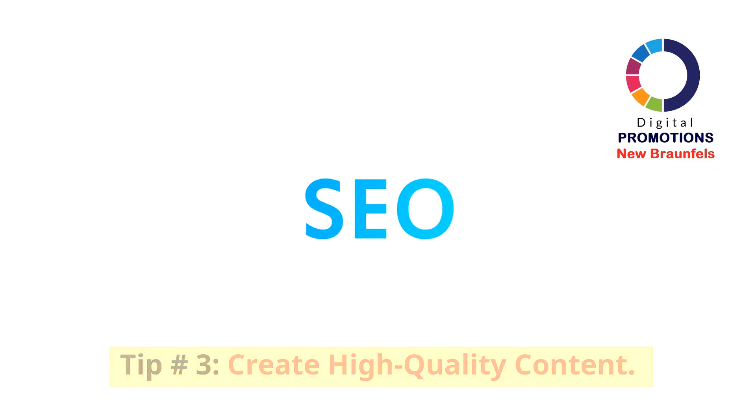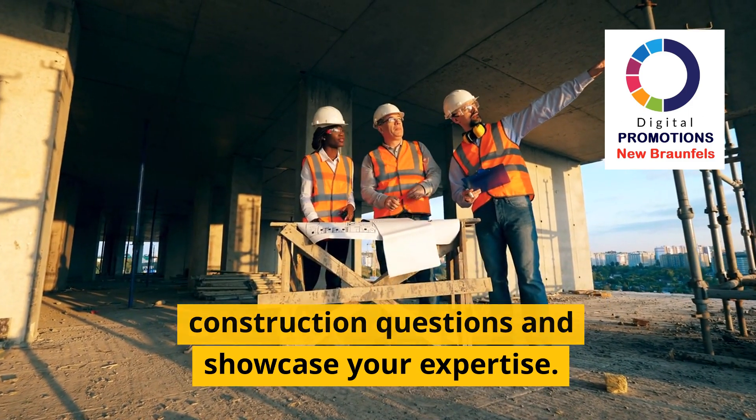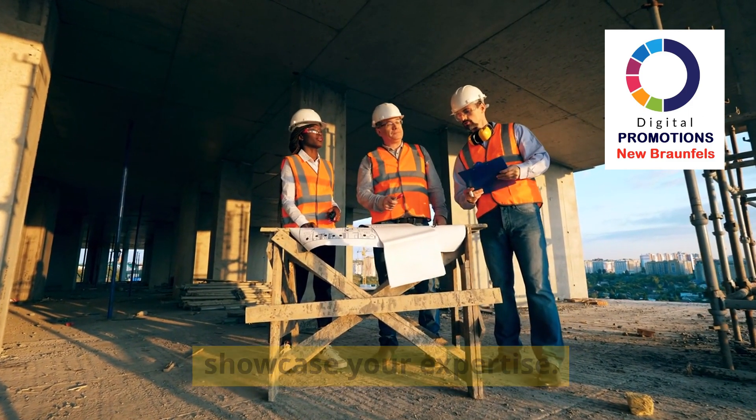Tip 3: Create high-quality content. Regularly post blogs, articles, and updates that address common construction questions and showcase your expertise.